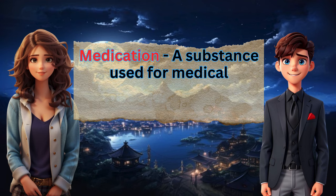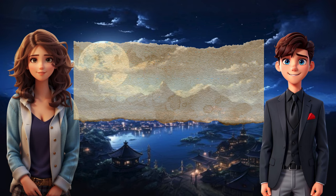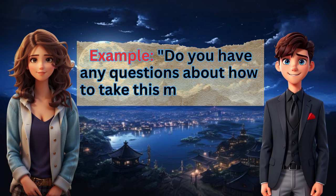Medication: a substance used for medical treatment, especially a medicine or drug. Example: Do you have any questions about how to take this medication?